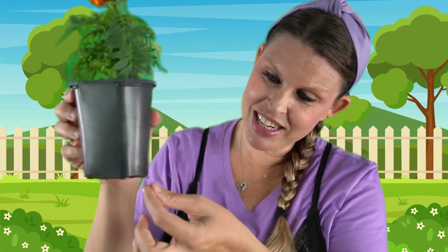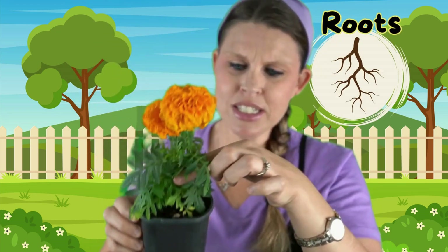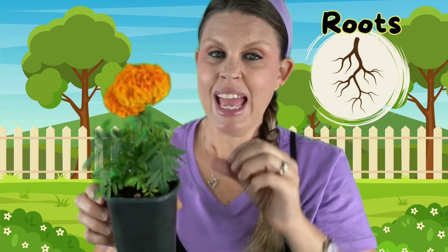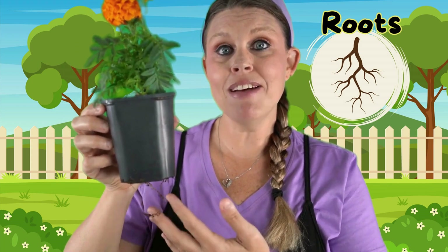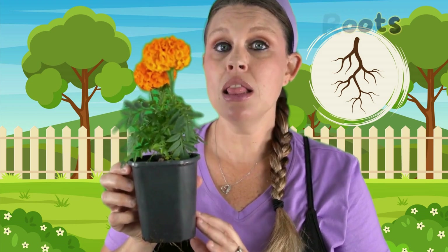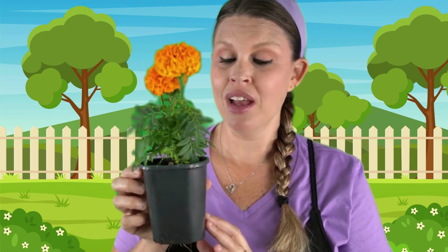Down here you can kind of see them sticking out of the bottom. These are called the roots. The roots go down into the soil, which is like dirt, and they go deep down to hold the plant still so it doesn't fall over. They also soak up lots of water from rain that falls on the ground. The plants need lots of water so that they can stay healthy and grow big and tall. I like to look at plants and grow plants and see all of the beautiful colors that they grow into with their flowers. I also like to plant vegetables and fruits in my garden. Vegetables and fruits give us lots of yummy snacks.